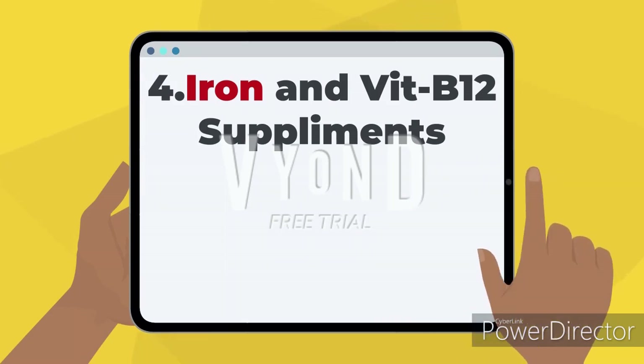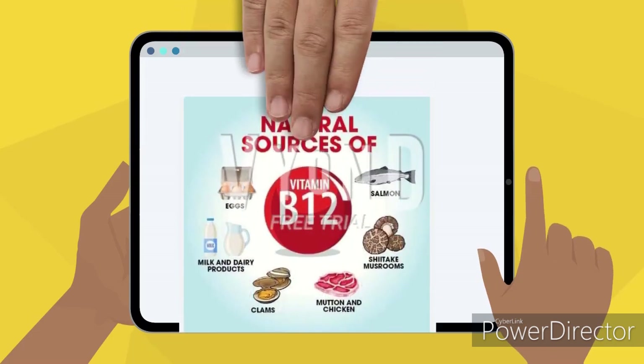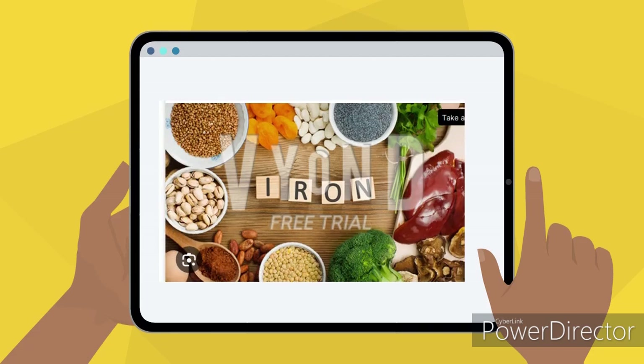The fourth important tip is iron and Vitamin B12 supplements. Deficiency of these two can also lead to melasma. You should prefer natural sources of Vitamin B12 like those shown on screen, or you can take supplements. Iron is also very good for health and should be maintained.